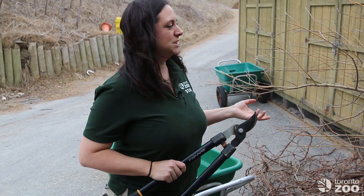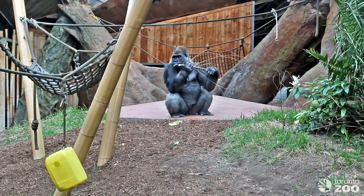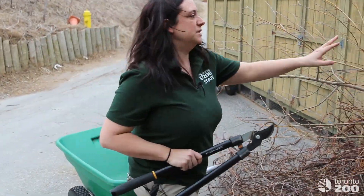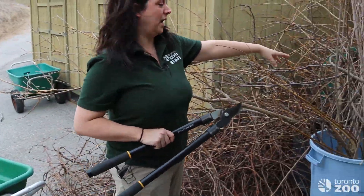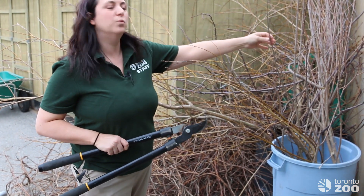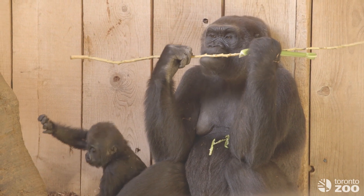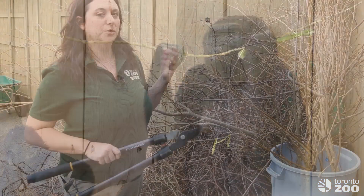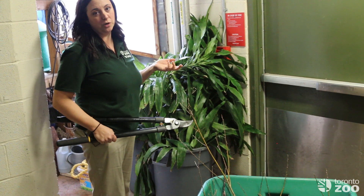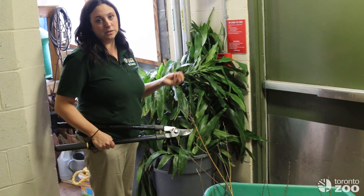Another really important enrichment item for our gorillas is browse. We're lucky enough at our zoo to give our gorillas browse almost every day of the year, including winter. You can see there's not a lot of leaves on this browse — this is willow and apple — but our gorillas still love it. They'll strip the bark off and work at it, so even in winter we're still able to give them that behavioral enrichment that allows them to do what is most natural to them, which is forage. We also get a huge amount of tropical browse from our gardener, taken from inside the pavilion or from any of our greenhouses on site.